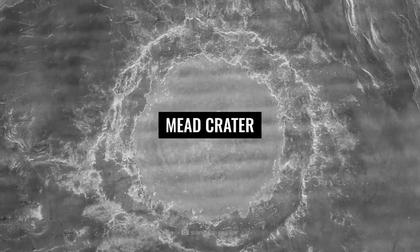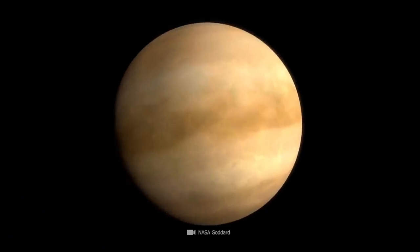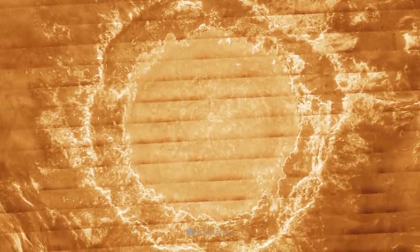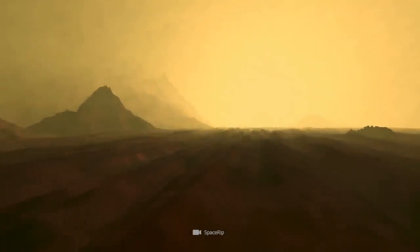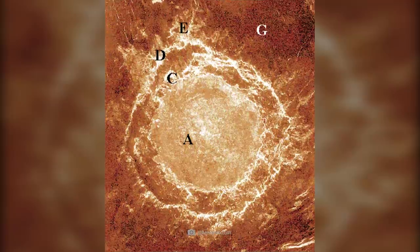Meade Crater. Now that we've dealt with the perplexing cloud cover, it's time to take a closer look at the planet's surface. One of the most defining landscape features is the imposing Meade Crater, named after the American ethnologist Margaret Meade. The impact crater is located in the lowlands and has a remarkable diameter of 168 miles. The inner ring of the structure results directly from the impact of an asteroid.